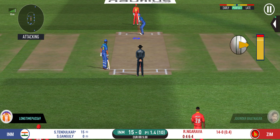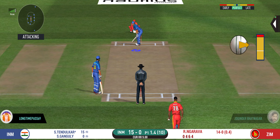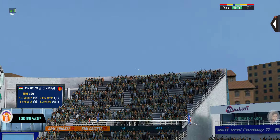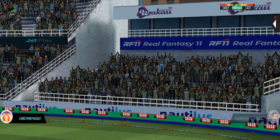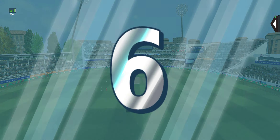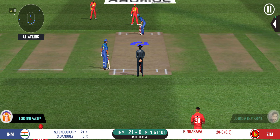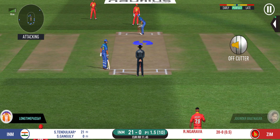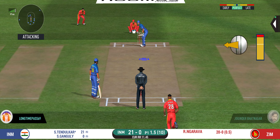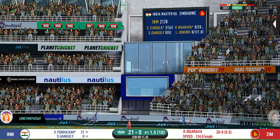He has got a wide range of shots — what is he going to do next? He picked that up nicely, beautifully picked up all the way. He has got the license to go here. Crowd is going crazy. That is lovely timing from the batsman.